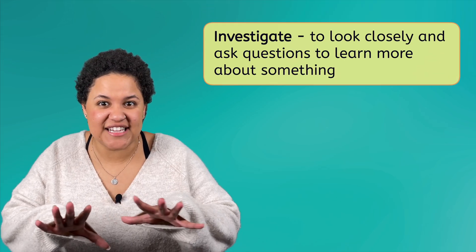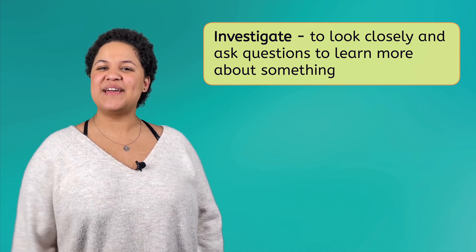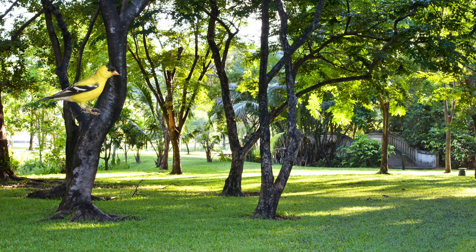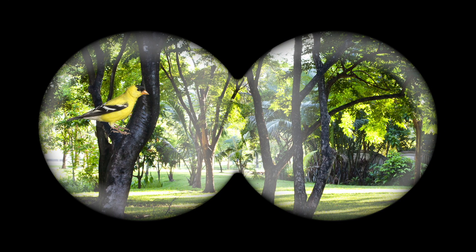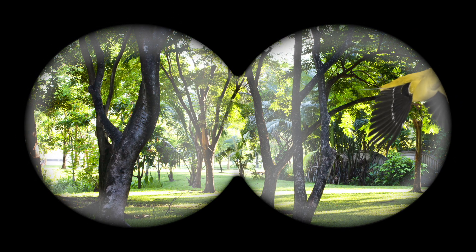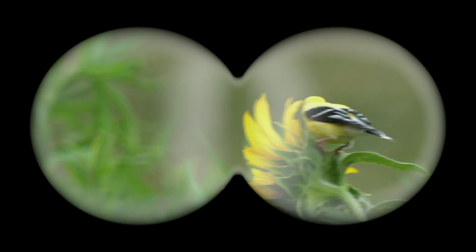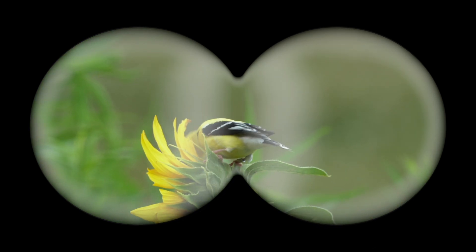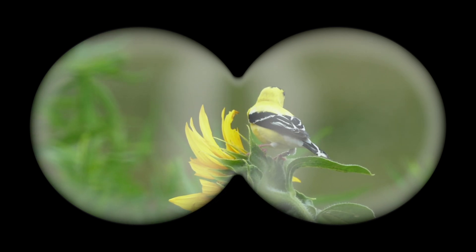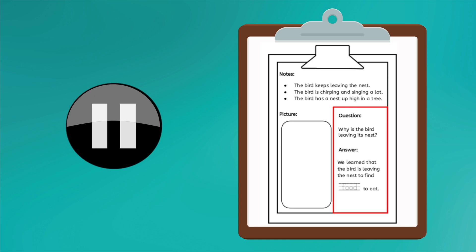Now that we have some scientific questions ready, how do we find the answers? We have to investigate — or look closely and ask questions — to learn more about the bird. Let's focus on one of my questions at a time: why is the bird leaving the nest so much? I think I'm going to need a tool to get a closer look. There it is! It looks like it flew over to this sunflower and... look at that! The bird is eating sunflower seeds! That must mean the bird has to be leaving the nest to find food to eat. Pause the video here so we can write down what we have learned in our guided notes.